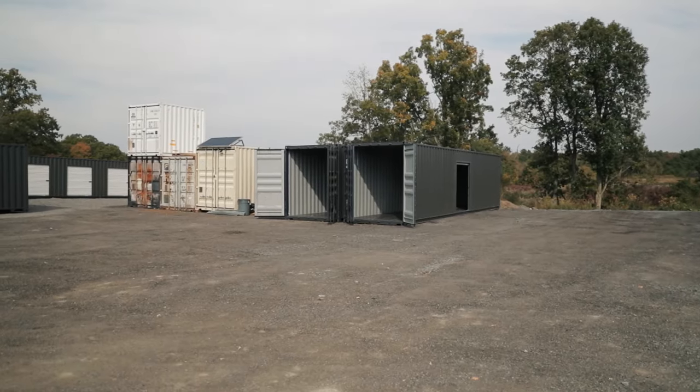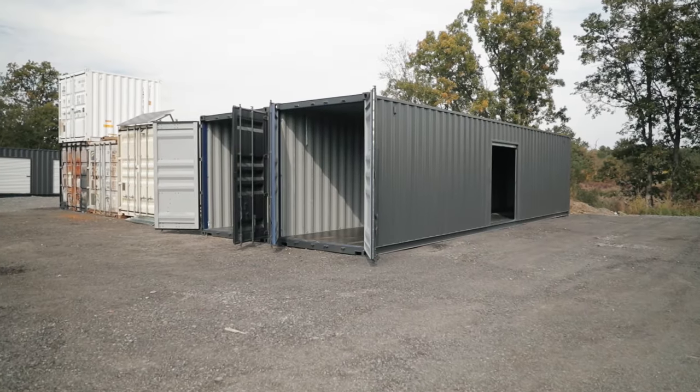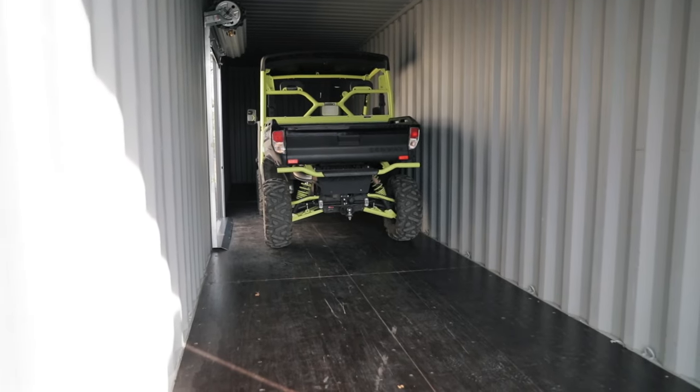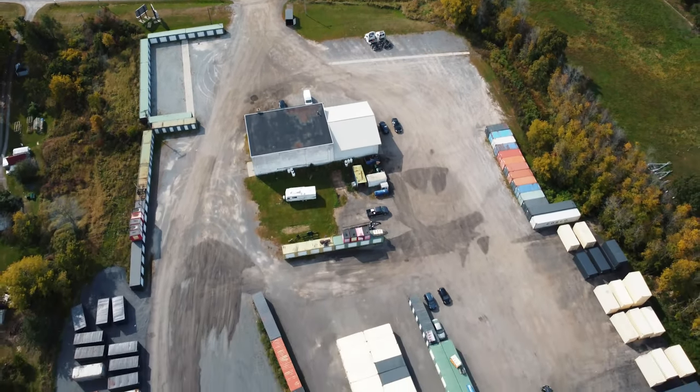The benefit of a 40 foot container is that you can store multiple pieces of equipment. Some customers are storing a vehicle along with a recreational vehicle, and putting shelving in to deal with canoes or kayaks that can be hung from the ceiling. More space increases the functionality of the unit.